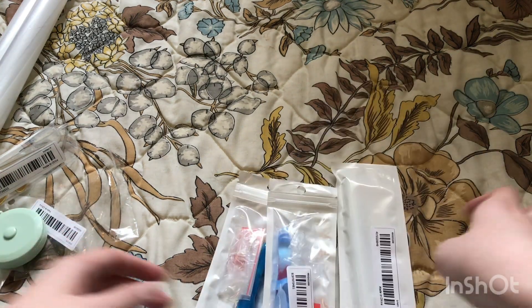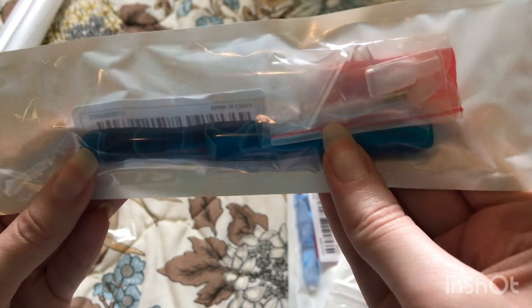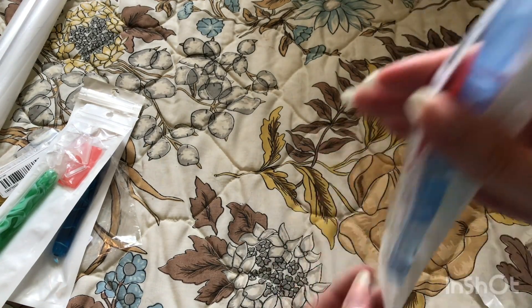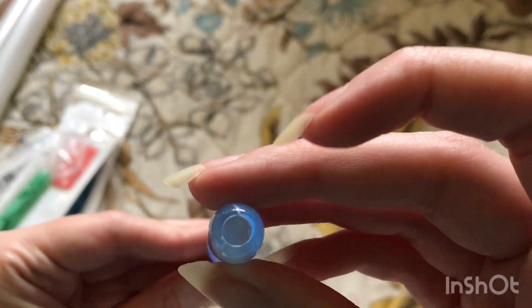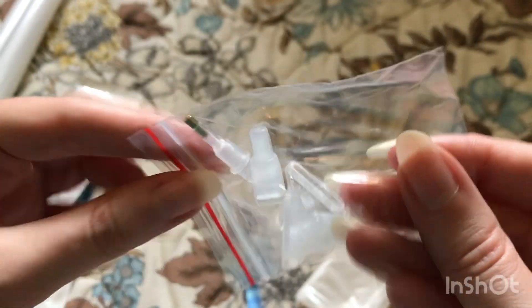And then next, three diamond painting pins. First one's a pretty blue. Next is a green. And this one's nine — light blue. See if I can get this one out. It's really nice. Also comes with some wax.